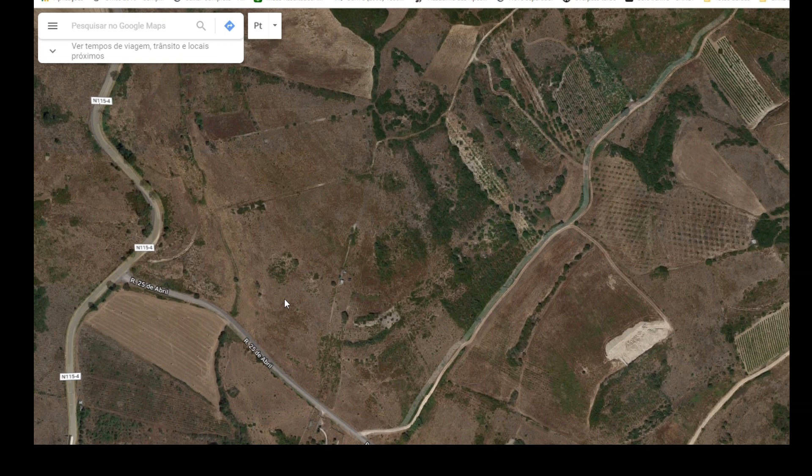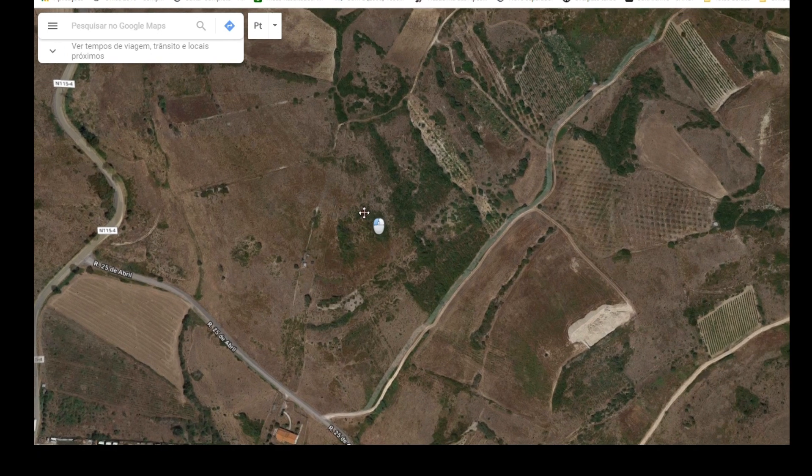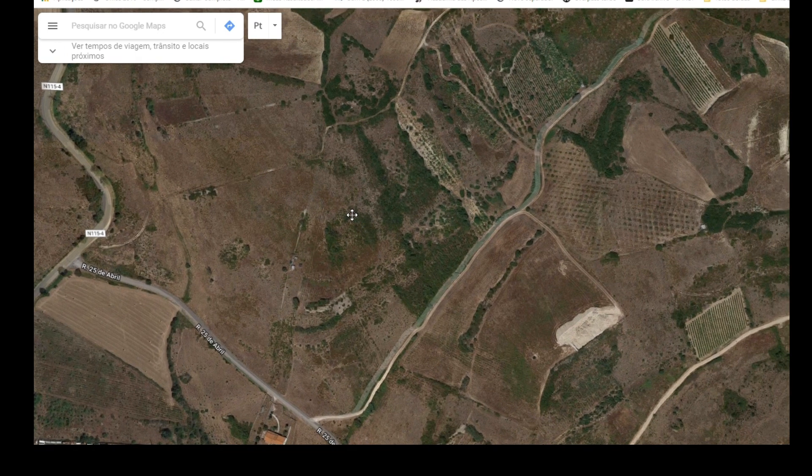I keep saying that I use Google Earth or Google Maps to search for fossils, and some of you don't quite understand how I'm able to do that — but it's quite simple.